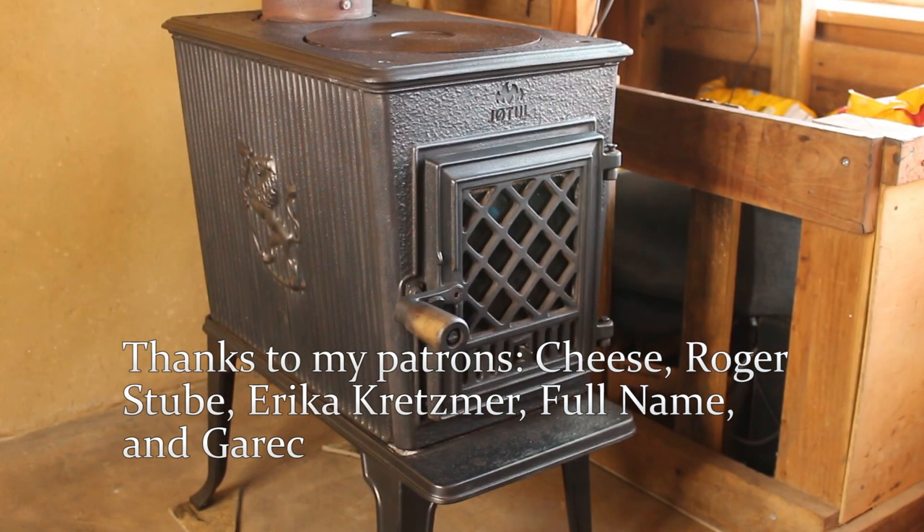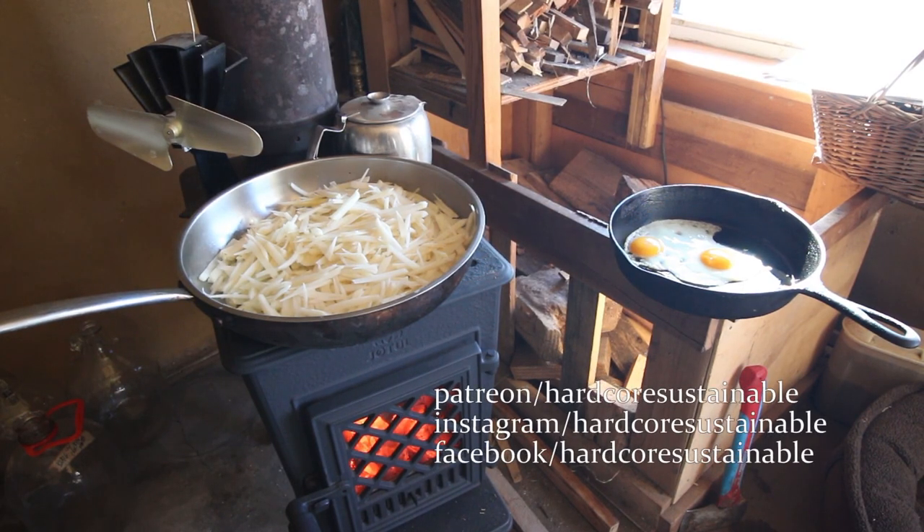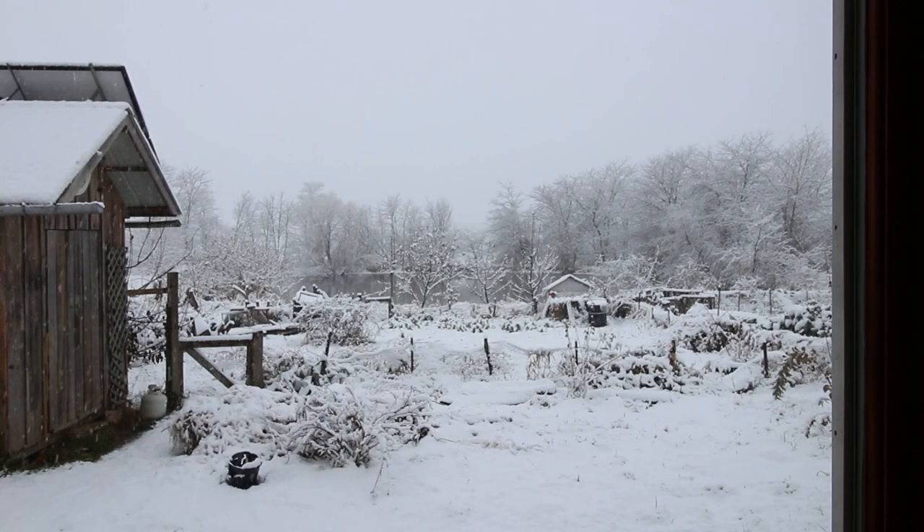If you enjoy my content, please consider becoming a patron and pitching in a little every time I post a video or on a monthly basis. If a significant percentage of viewers pitch in a little every month, you can keep this content going and improving. Happy Winter everyone!